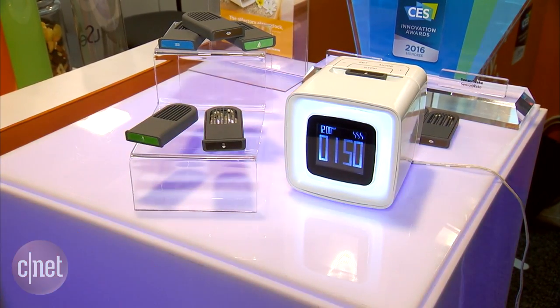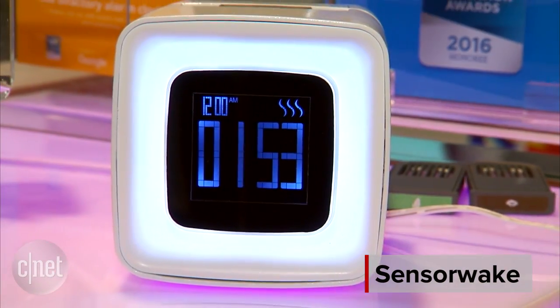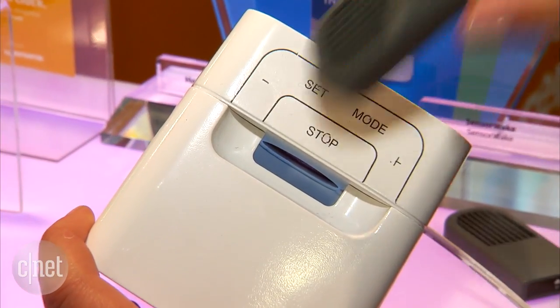Wake up and smell the coffee — well, that's what the old saying says, but now you can actually do it with this device. It's an alarm clock called the SensorWake, so wake up from your slumber with the sweet smell of a hot cup of joe, a walk in the forest, some mint, maybe a touch of chocolate.